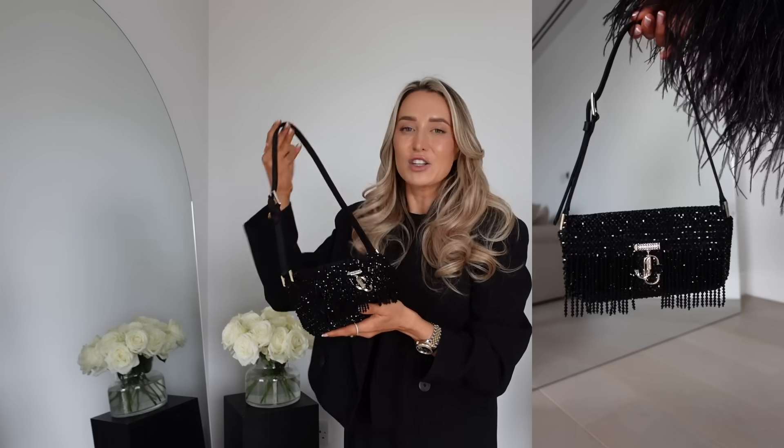I styled the Aziz heels with another feather number from Taller Marmo — this one has no sequins but more feathers. Because the shoes are such a simple design they look incredibly classy, and I know I've worn them with a very over-the-top feathery dress, but they look fantastic with jeans, straight-leg trousers, and longer dresses too. To finish the look I went totally extra with the Jimmy Choo Avenue bag — completely embellished with beads, so sparkly. The strap is adjustable and you can also wear it as a clutch.